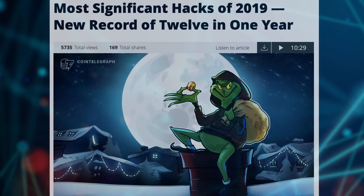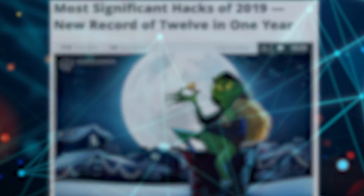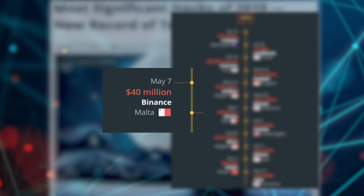According to an article by Cointelegraph, there was a new record of 12 exchange hacks in 2019. Of the exchanges, Binance was the most notable, garnering a loss of $40 million. So what's the solution to this? Don't keep your money on exchanges.